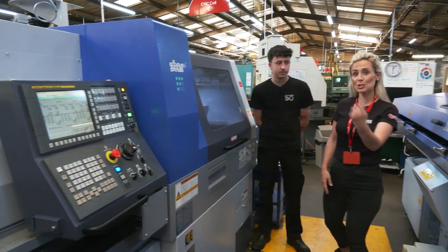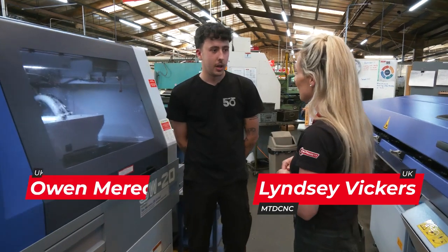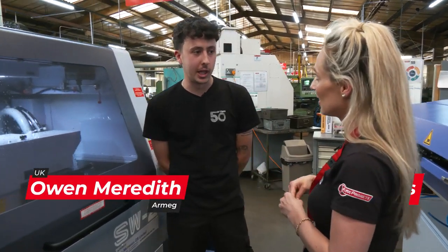We're here at Armeg and I've just met Owen. Owen, how old are you? I'm 22. And what's your job role here? My job role is a sliding head sales team leader.